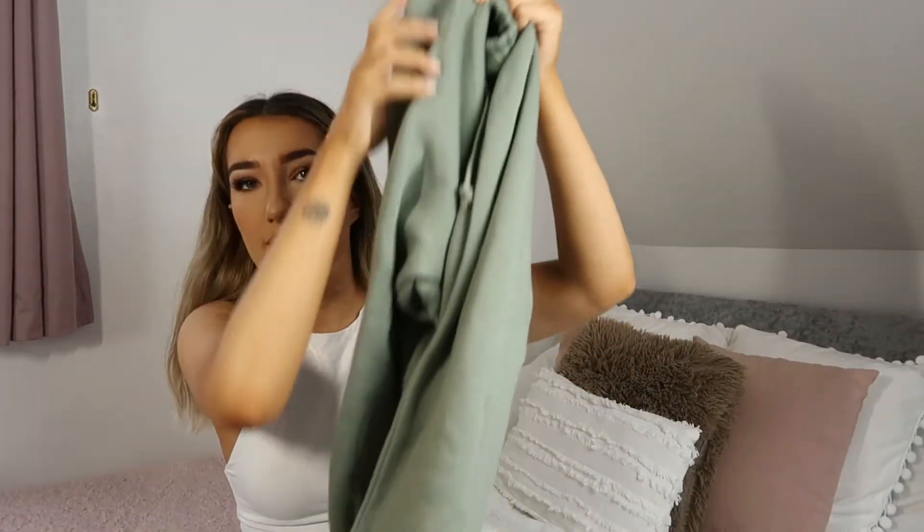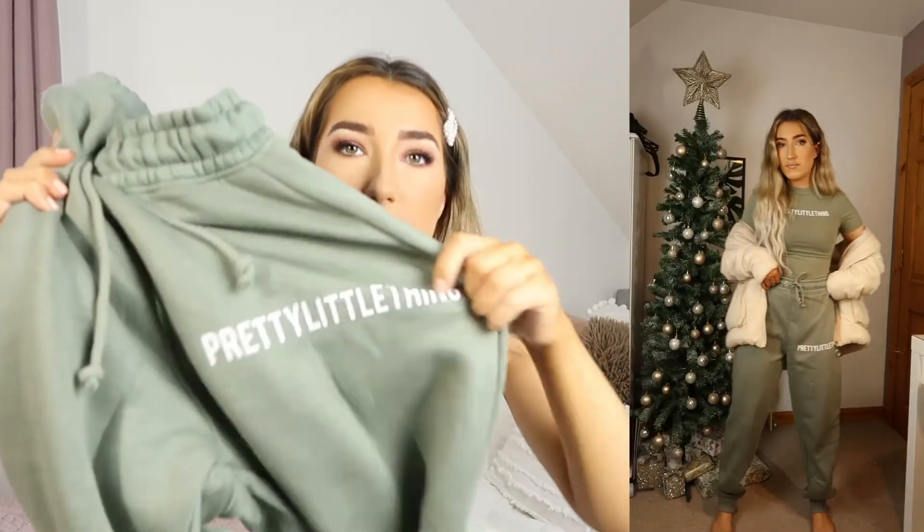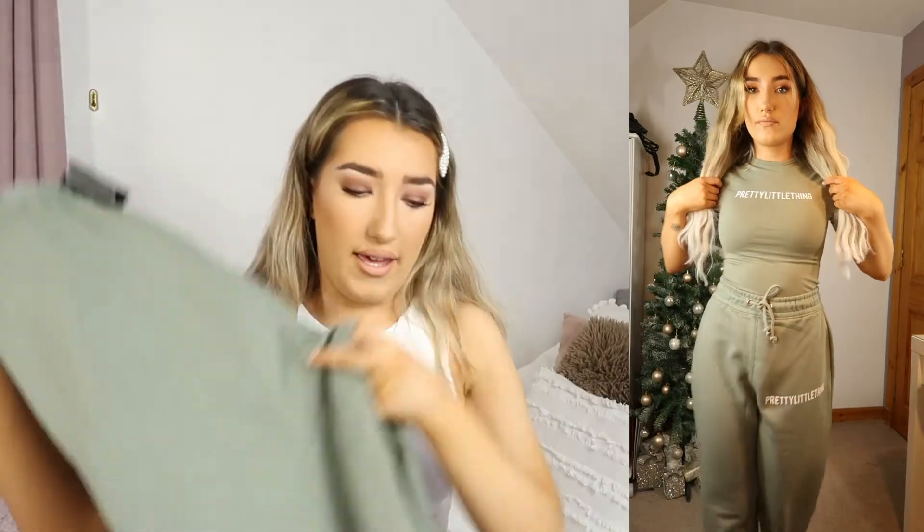Next up I bought a two-piece jogger and matching bodysuit set in green. The joggers I bought in a size 10 because I like things big and comfortable. It's a green jogger that cinches in at the bottom, has the Pretty Little Thing logo, and is really fleecy on the inside. The drawstrings work. The only downside is no pockets, but the fit and shape are so nice that it doesn't bother me too much.